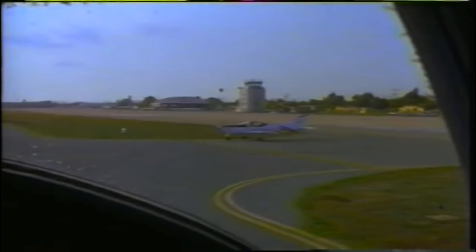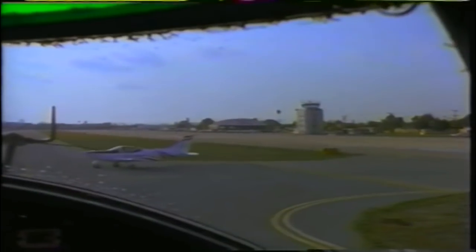Why are we stopped? The tower says it's a trainer — it'll be a second. Let's go. 7-4 Bravo, you're clear for immediate takeoff, Runway 2-9. Have a nice day.